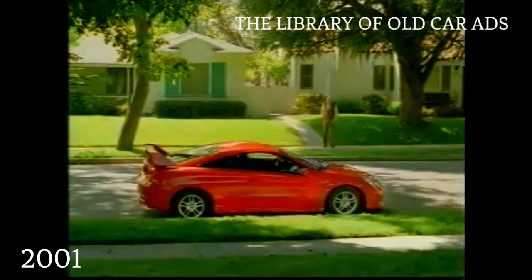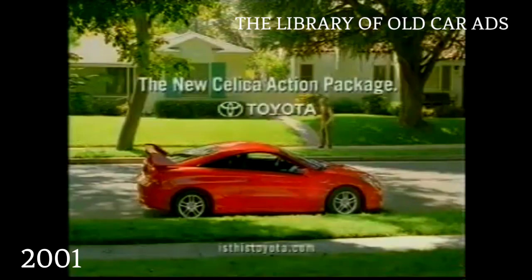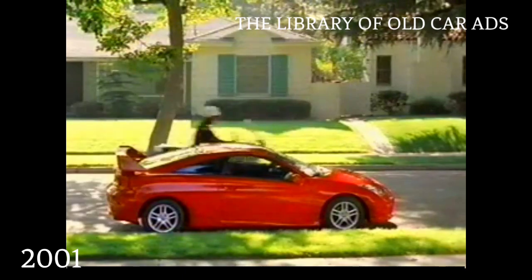Slow down! This is the neighborhood! Red Celica, pull over.